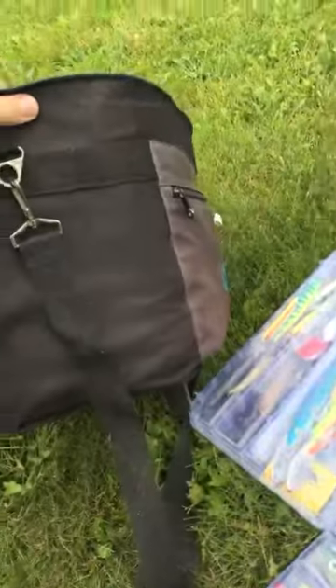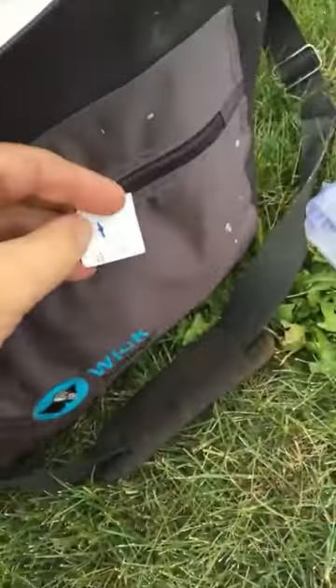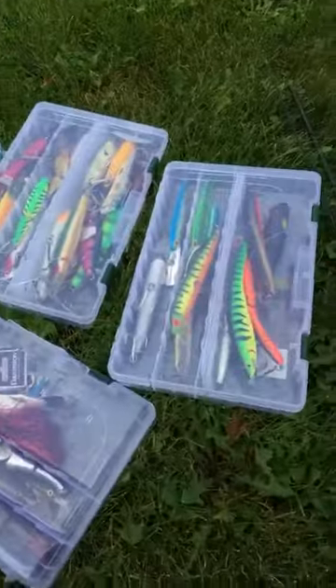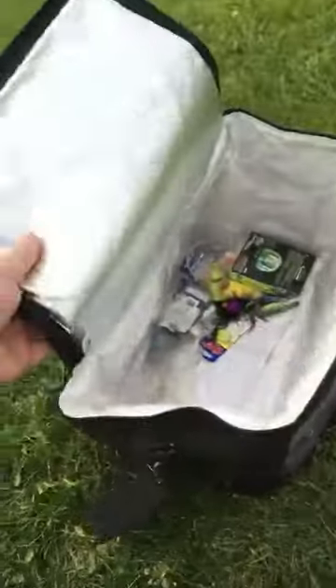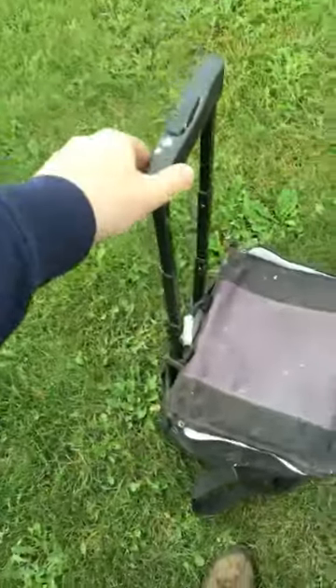I managed to find this bag at my local Goodwill, and I only spent three bucks on it. One of the good things about places like Goodwill is that you can find things you wouldn't expect otherwise. This is one of those medical thermal bags that has a push travel back-up and also has wheels so you can roll it around.